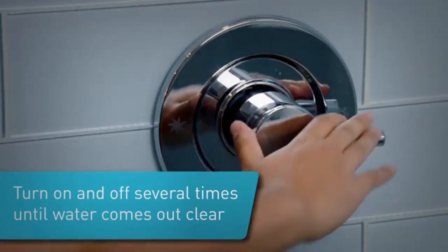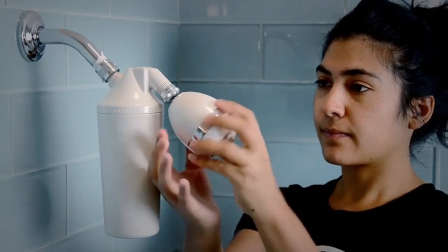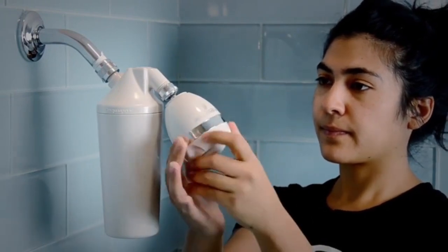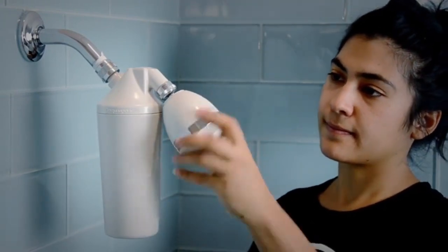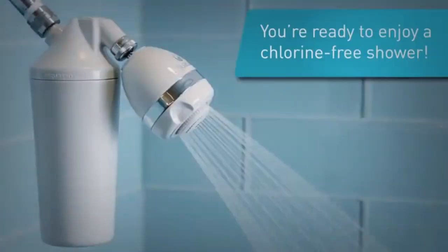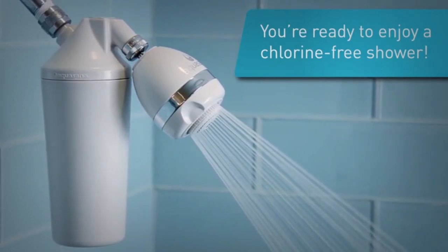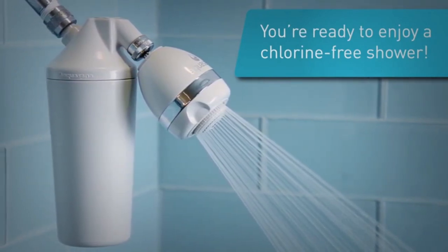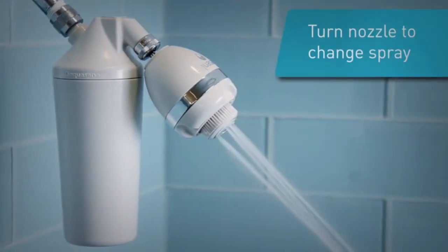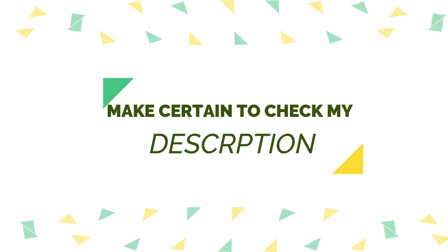Luckily, shower filters are a simple way to filter excess minerals from your shower water. There are numerous options for cheap shower filters, each with specific capabilities, benefits, and prices. I conducted a ton of research, studied a ton of opinions, and put together a list of the top low-cost shower filters from reputable manufacturers to help you make a knowledgeable decision. If you need to know about the price and other details, make sure to check my description. So without any further delay, let's jump into the video.